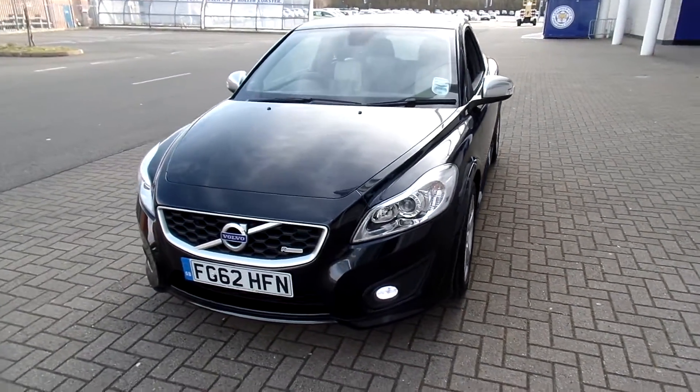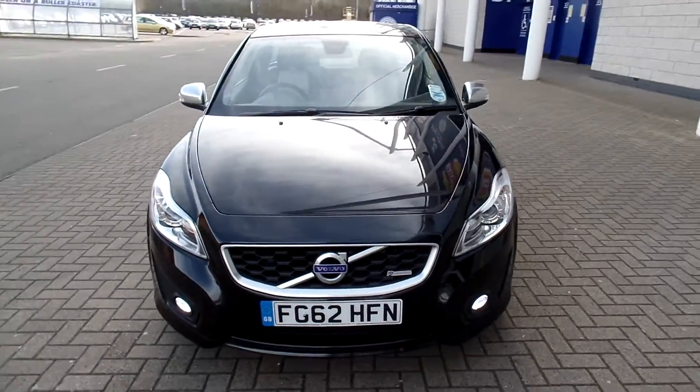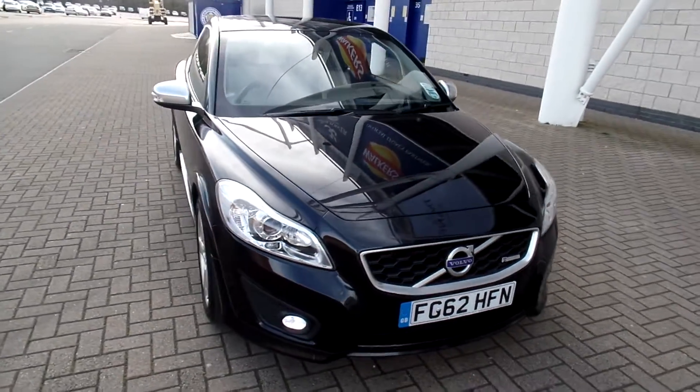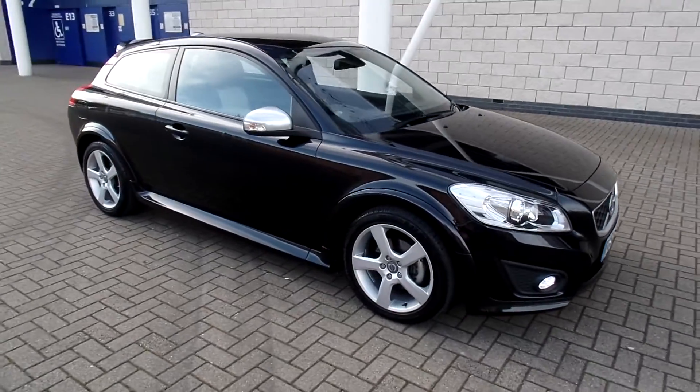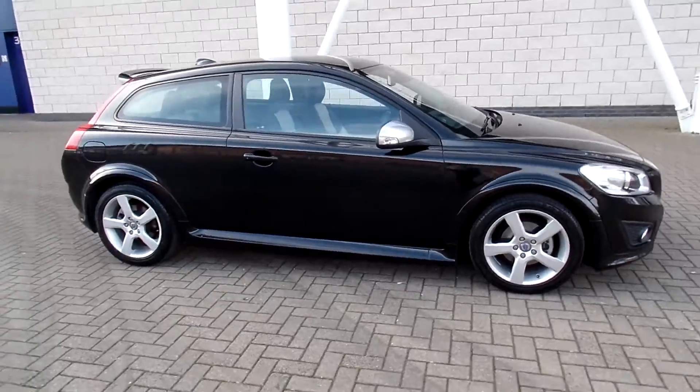For complete peace of mind, every used car at Sturgess will have a thorough inspection. The car will be supplied with a 12-month full warranty, which also includes 12-month European roadside assistance.